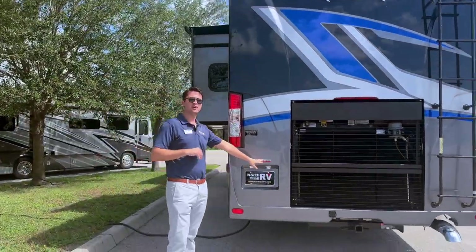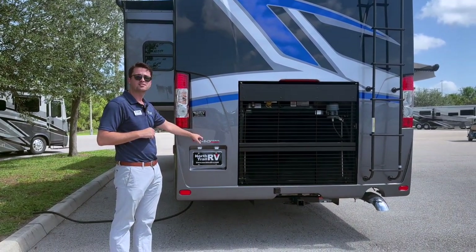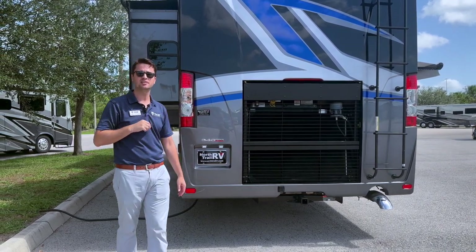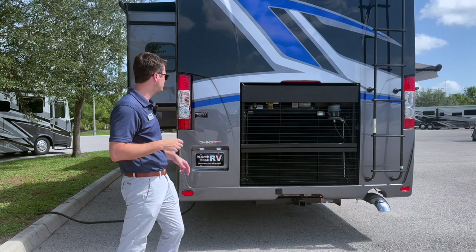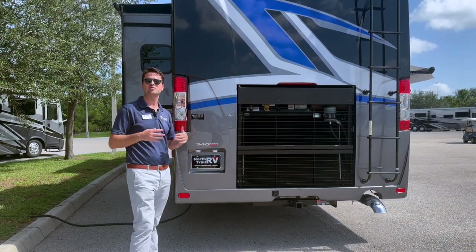All of our diesel pushers are on a Freightliner chassis. This particular coach has a 340 horsepower Cummins 6.7-liter diesel engine with 700 pound-feet of torque. XCS indicates the straight rail chassis.